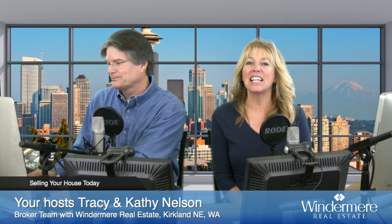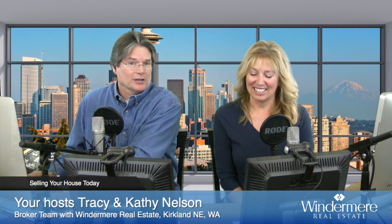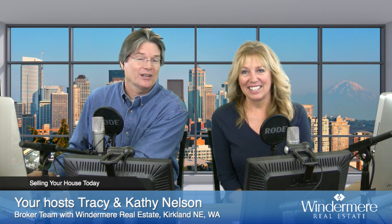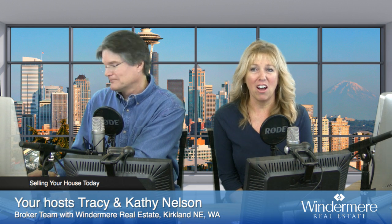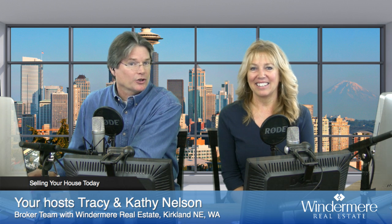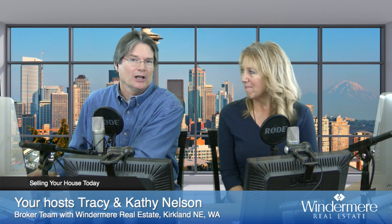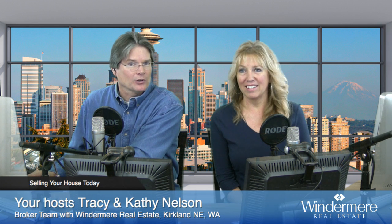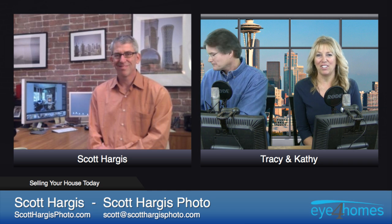Today's topic is photograph to sell. When you're a seller, what is the most important thing you can do? It's to get potential buyers into your house, and what better way to do that but with awesome, beautiful photos. You get photos everywhere today — on your phone, your computer, in the flyers. They are the most important part of your marketing strategy. To help us learn about that, we have with us Scott Hargis of Scott Hargis Photo in Oakland, California. Hello Scott, and welcome to the show.